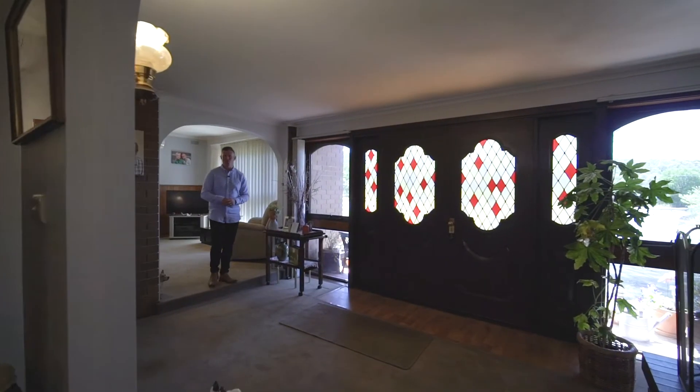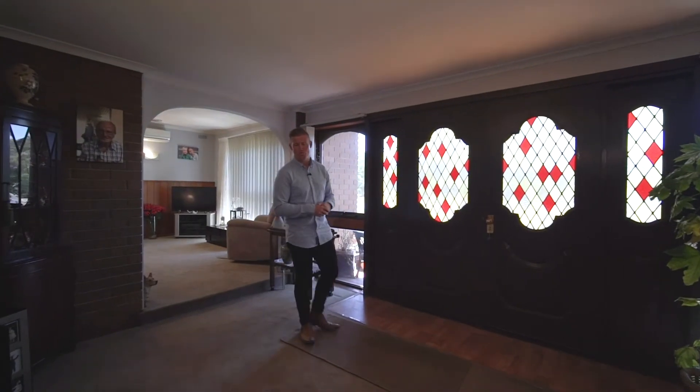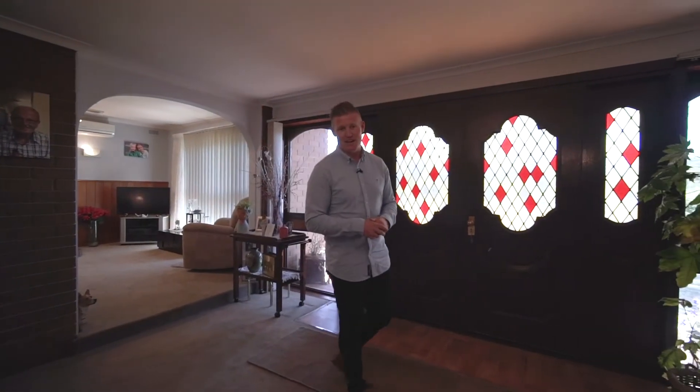What an outstanding opportunity to break into the tightly held Ballarat North market. Contact Tony and myself today to arrange your private viewing.